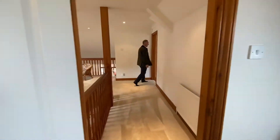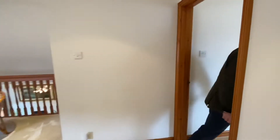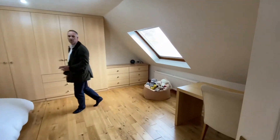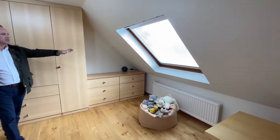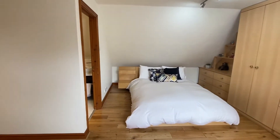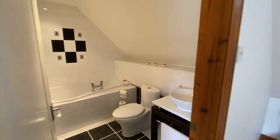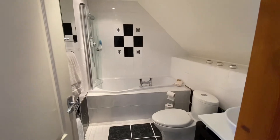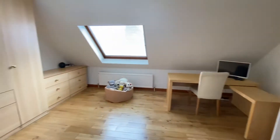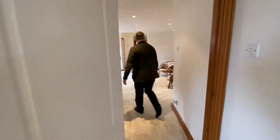The next bedroom is a great size with lovely solid flooring, loads of built-in bedroom furniture, and a nice big Velux window giving quite a nice view. You also benefit from a really nice en-suite bathroom.